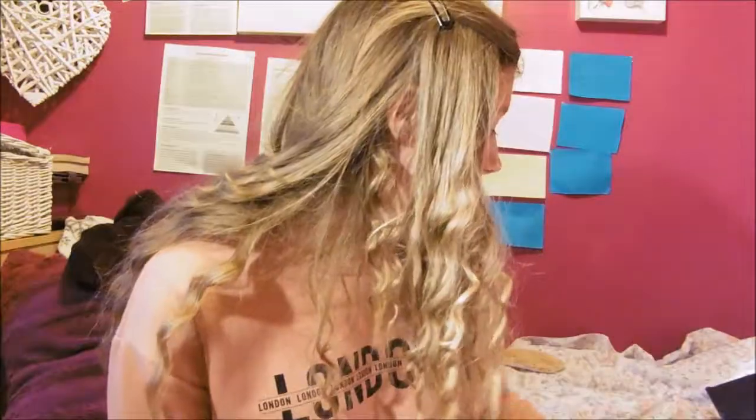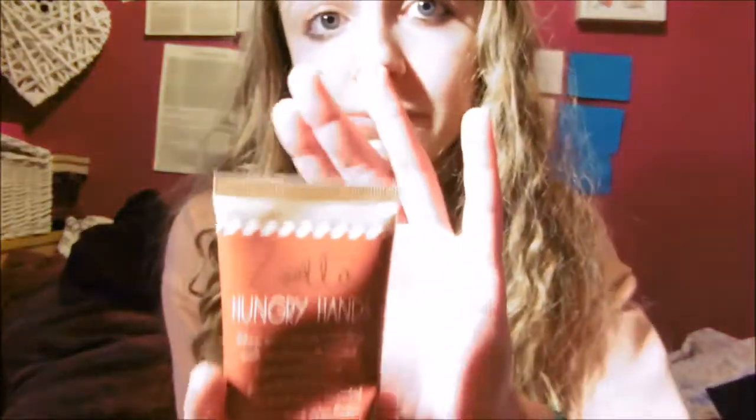It's not cheap, I'm not going to lie, but it's worth it — and mine's running out. My next favourite is Zoella Gingerbread hand cream. I put it in my last video, but I've used it a lot since. I love it — it makes my hands much softer, the scent stays, and it moisturizes really well so your hands don't get cracked or anything. I love this stuff.